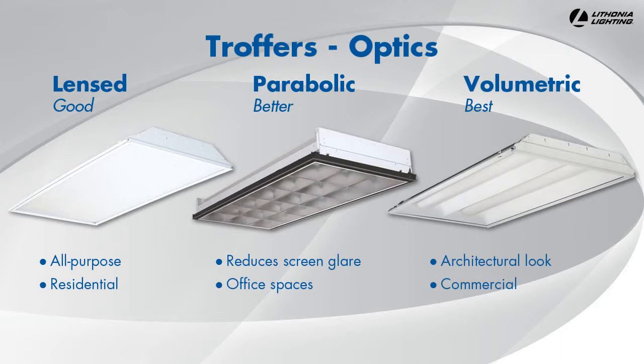Volumetric troffers use reflectors and diffusers to evenly fill the volume of a space, floor to ceiling, and they provide a high-end, architectural look, making them perfect for commercial applications like retail spaces.